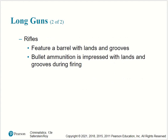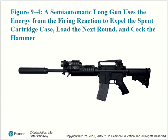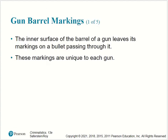Rifles feature a barrel with lands and grooves; bullet ammunition is impressed with these lands and grooves during firing. On screen is an example of a bolt-action long gun, using the movement of a bolt mechanism to expel the spent cartridge case, load the next round, and cock the hammer. A semi-automatic long gun uses the energy from the firing reaction to accomplish the same.